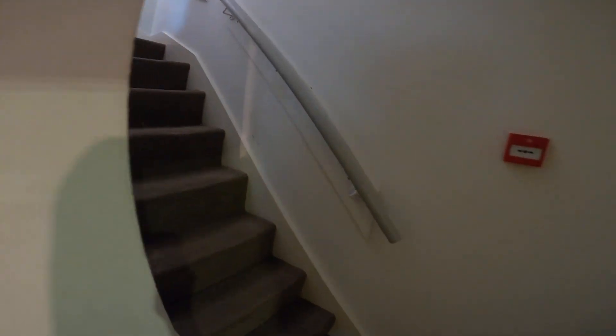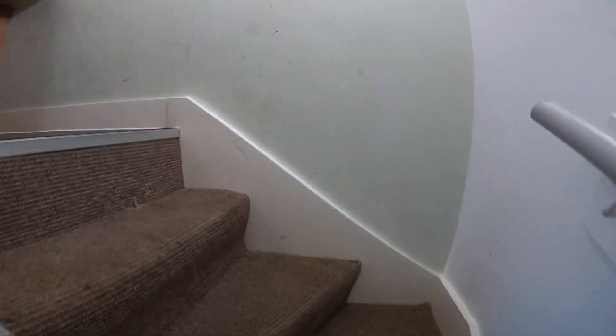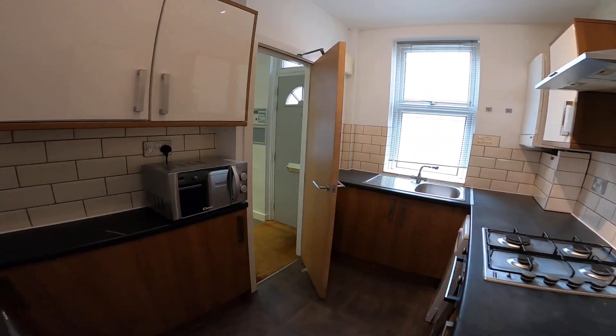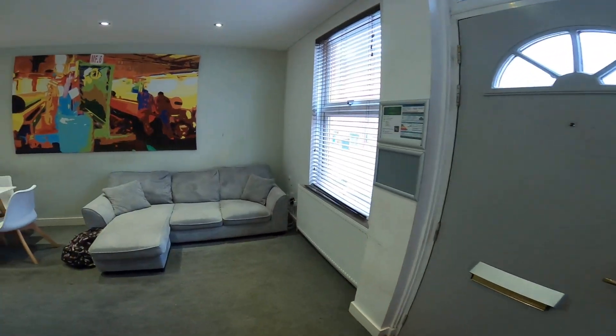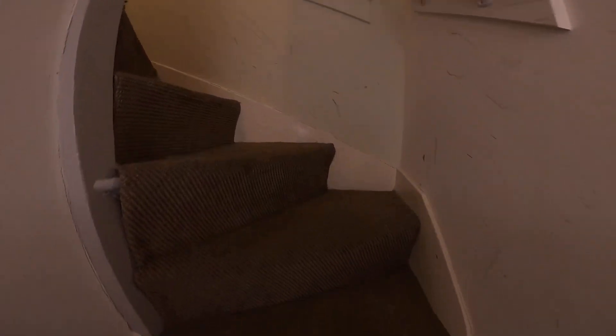So heading back upstairs, through the living room and up onto the 1st floor.